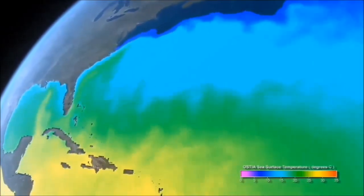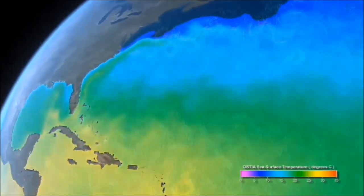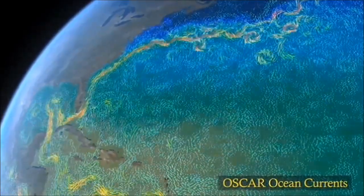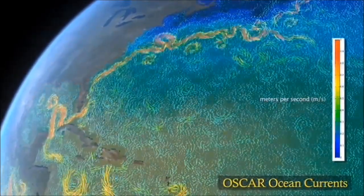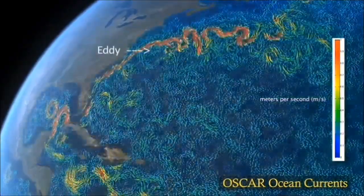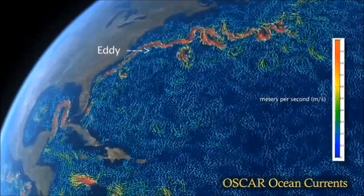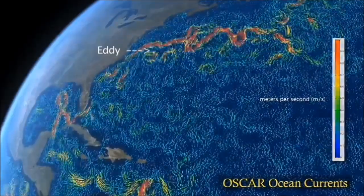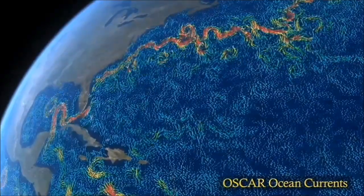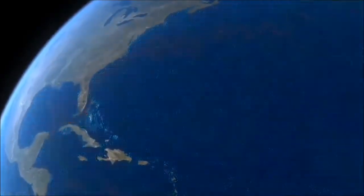When heat is exchanged between the ocean surface and the atmosphere, it influences climate. For example, heat and moisture carried by the Gulf Stream northward bring warmer temperatures and a moderate climate to Europe. An eddy is a circular moving body of water that spins off a main current. Eddies play a major role in transporting heat and nutrients.